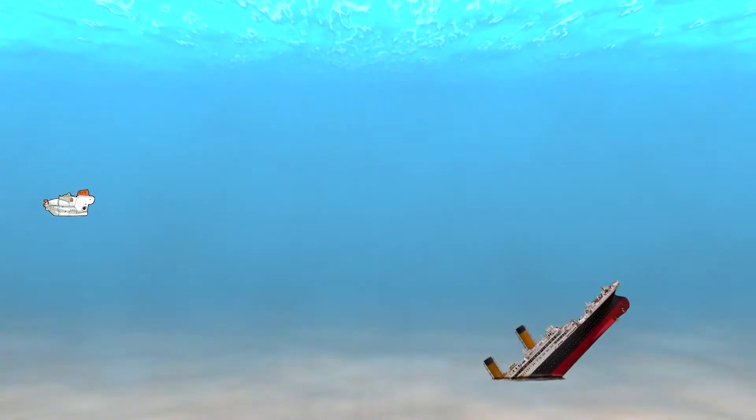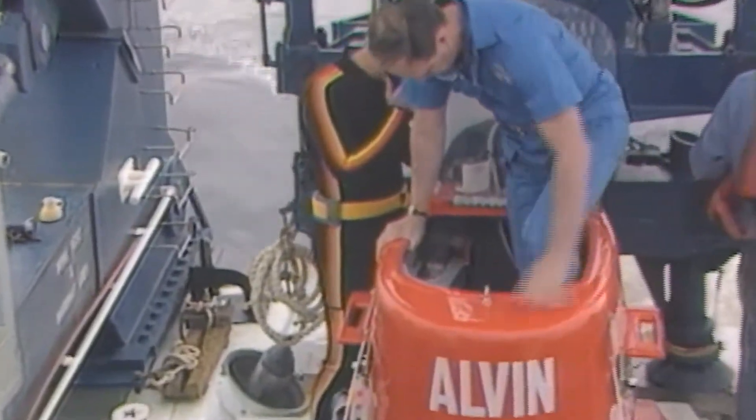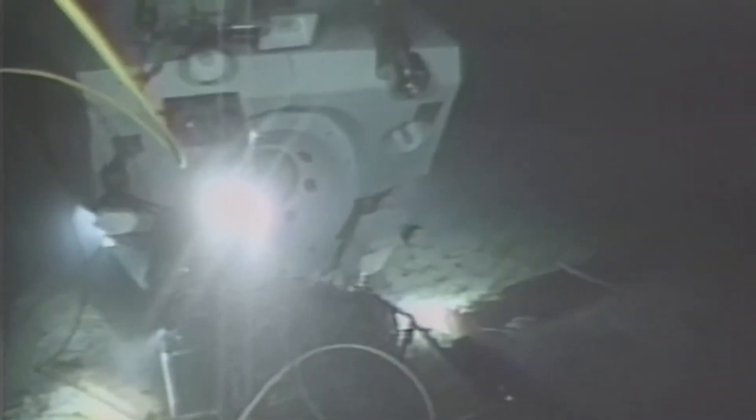30 years ago, Alvin reached the most famous shipwreck of all time — nearly 4 kilometres deep in the Atlantic Ocean. Underwater archaeologist Bob Ballard, riding in Alvin, discovered the Titanic, and captured some of the most iconic images of the 20th century.